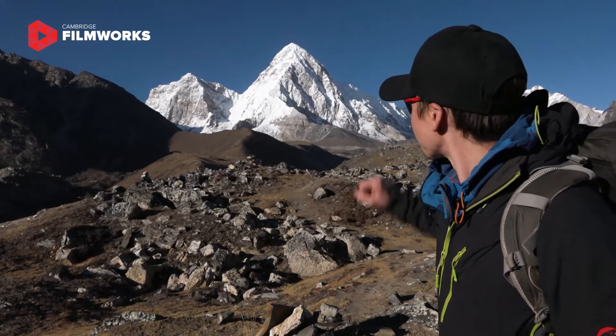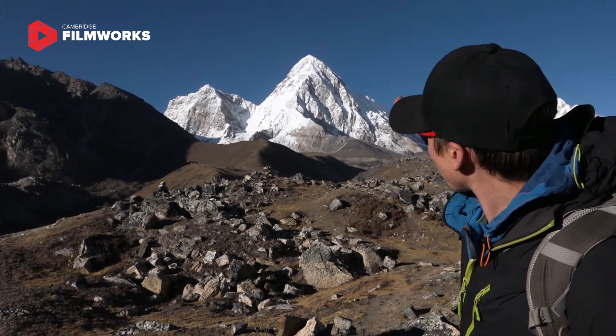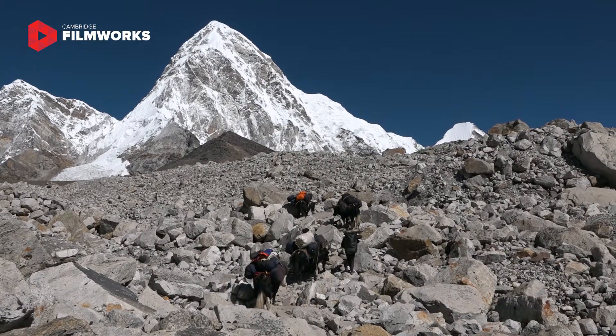To give you an idea of scale, we can see the big pyramidal mountain called Pumori just there, and as you work your way down to where there's no snow and just rock,